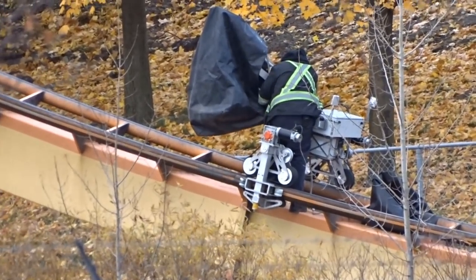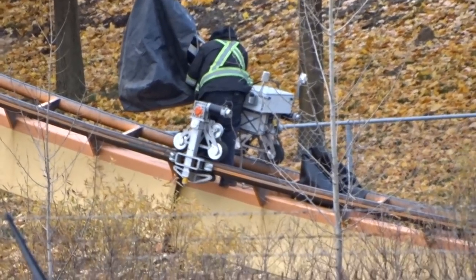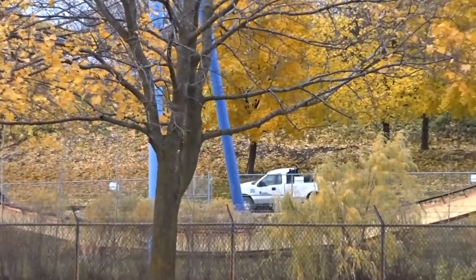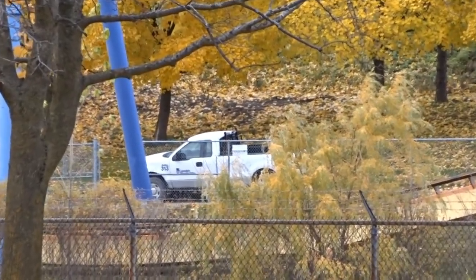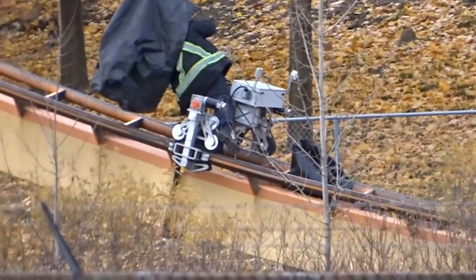Yeah, definitely weird to see. I just thought I'd show you guys since I'd never seen this before. Hopefully you enjoyed the video — give it a like, subscribe, and share it so others can hopefully figure out what it is. Thanks for watching the construction update and this weird contraption I saw at the park. Have a good one, guys!